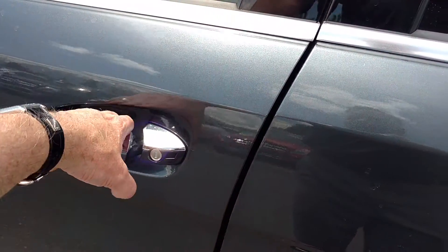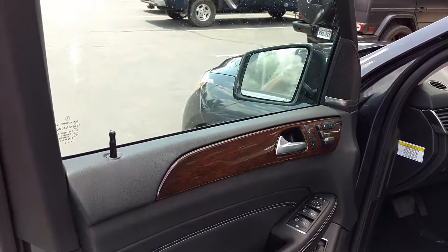Again, there's our lock and unlock, and it'll have a key-to-start button as well.